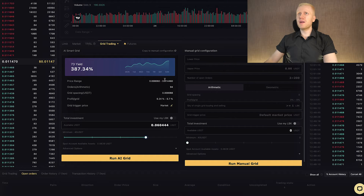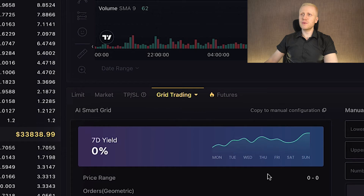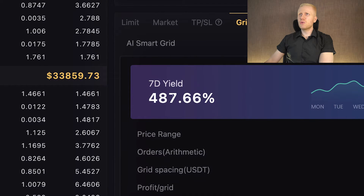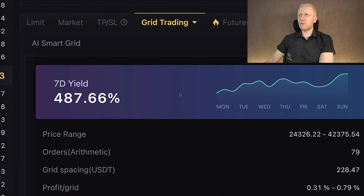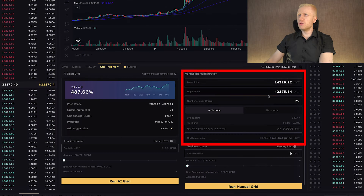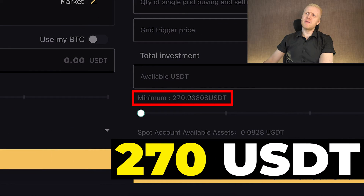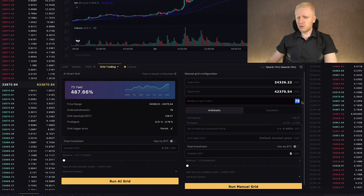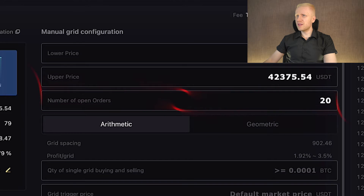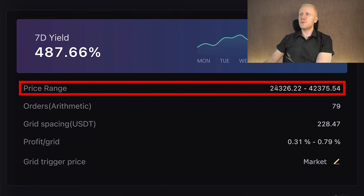Personally, I recommend that you at least understand what the parameters mean before using them. Choose the most popular trading pair, BTC/USDT. If you want to copy the AI parameters into manual configuration, click 'Copy to Manual Configuration' and all details are filled in. You can then change parameters — for example, reducing to 20 open orders drops the minimum investment from $270 USDT down to $71 USDT.